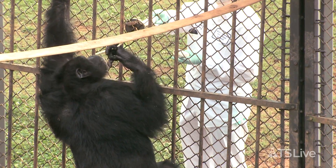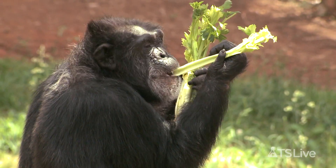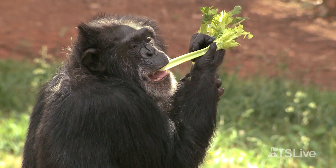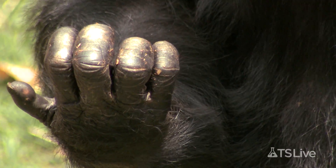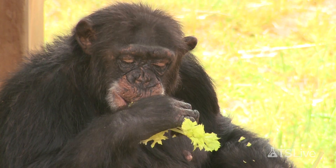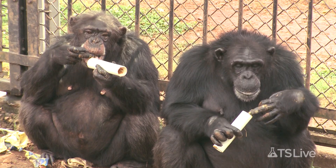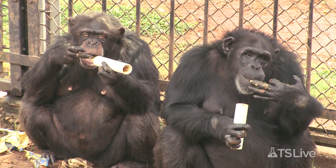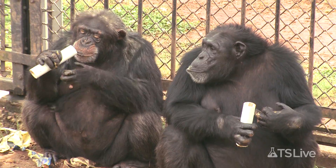By conducting experiments like these on hundreds of captive chimps, Hopkins has determined that the apes tend to be right-handed. This is significant because it means that handedness may not be uniquely human. Of 313 chimps tested, only two or three individuals preferred their left hand for all of the measures. So it's really, really rare to find a strongly left-handed individual.